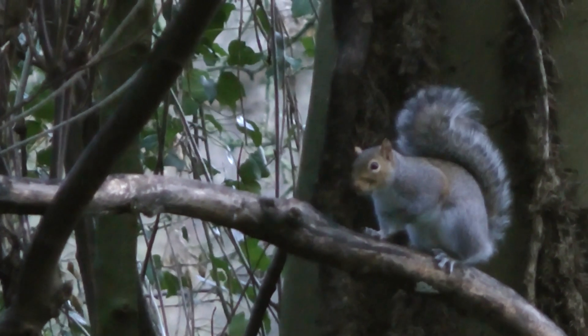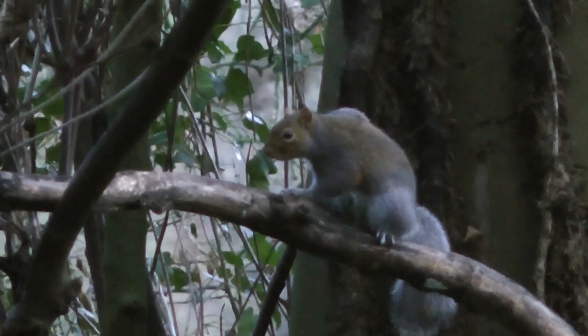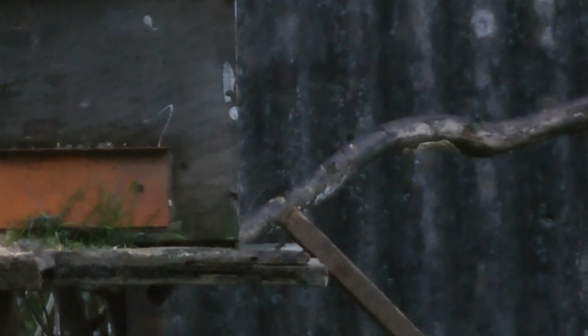Finally I see a squirrel. I'd had my face run up to the front of the hide, looking up in the air thinking I could hear a bird landing — maybe a pigeon — to see if I can take one out for the pot. I think he might have seen my face; he looks pretty agitated and I can't get the camera on him.